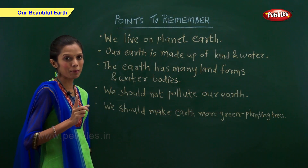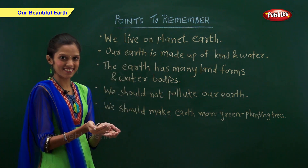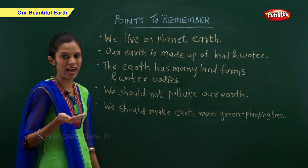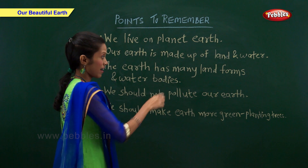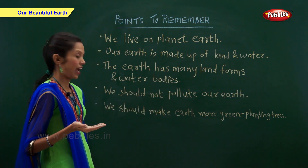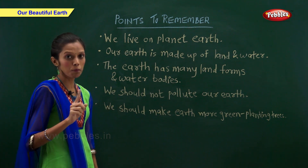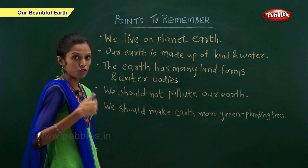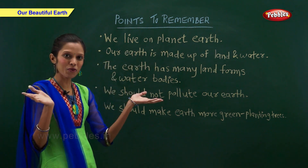Points to remember: We live on planet Earth. Our earth is made up of land and water. The earth has many landforms and water bodies. We should not pollute our earth. We should make earth more green by planting more trees.